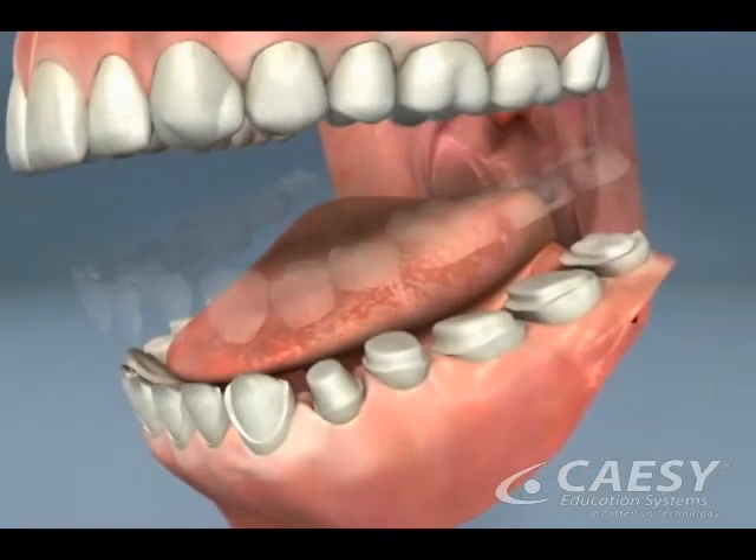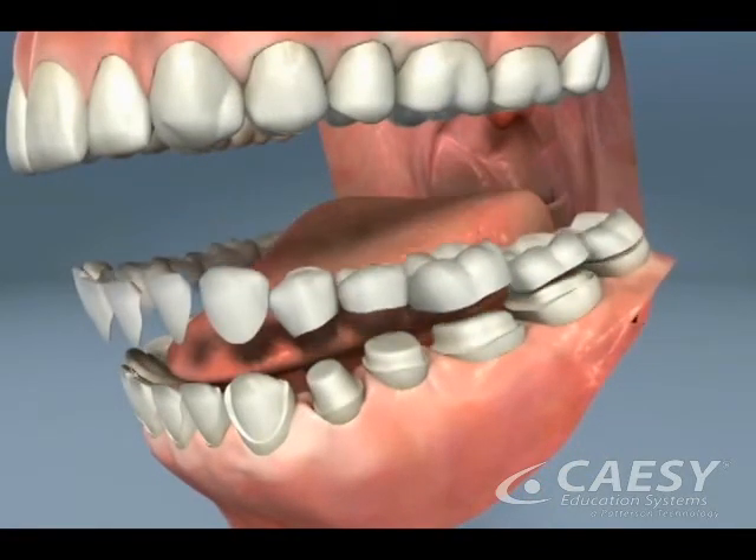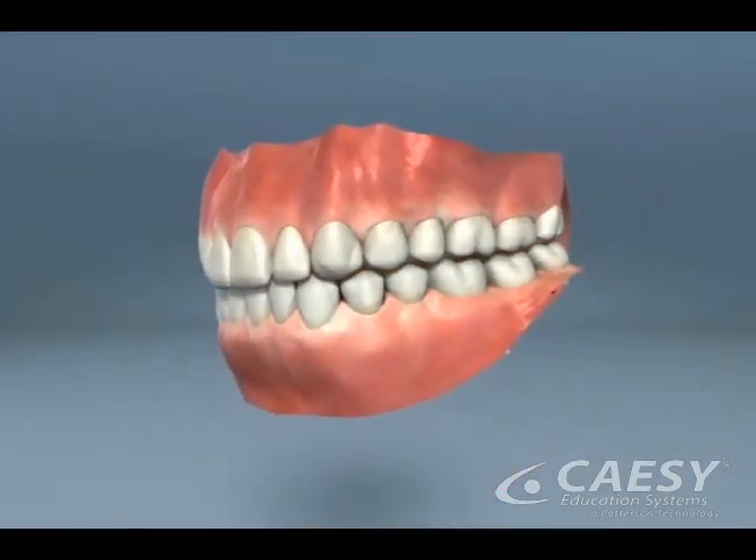In other cases, placing crowns or veneers on all or most of the teeth is the best choice. This will correct the shapes of the biting surfaces, as well as the relationship between the upper and lower teeth. And sometimes we may use a combination of these methods to give you back a healthy, naturally looking smile.